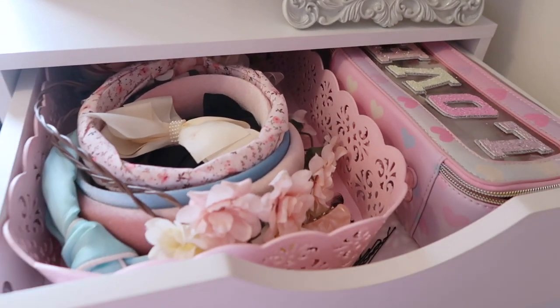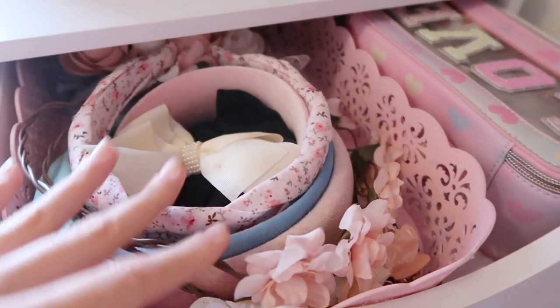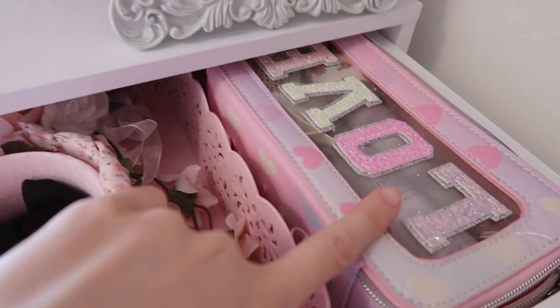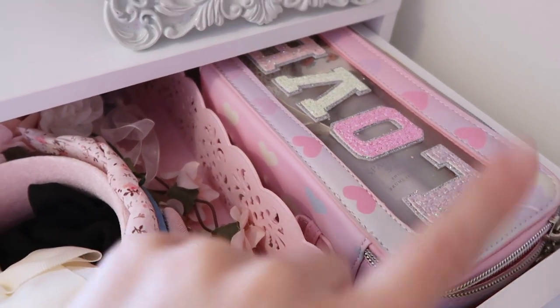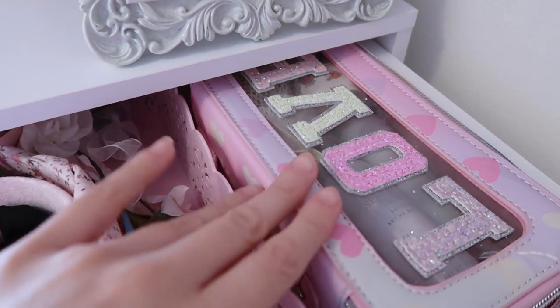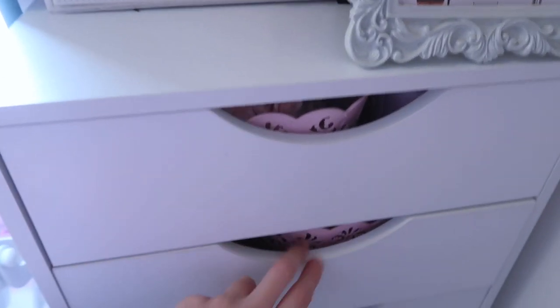I'm going to go in-depth on just what's in here. I have all of my hair accessories — headbands, bows, flower crowns in here. And this bag is actually from Marshalls or TJ Maxx. I have all of my beauty products like some Dry Bar mini products, bobby pins. I just love how that looks in there.